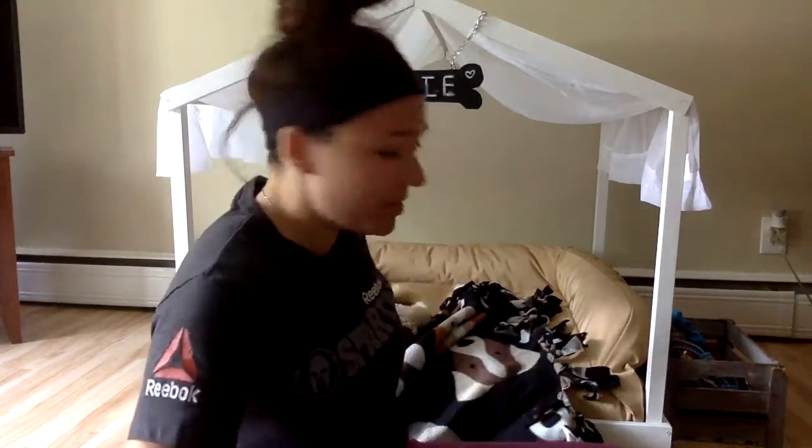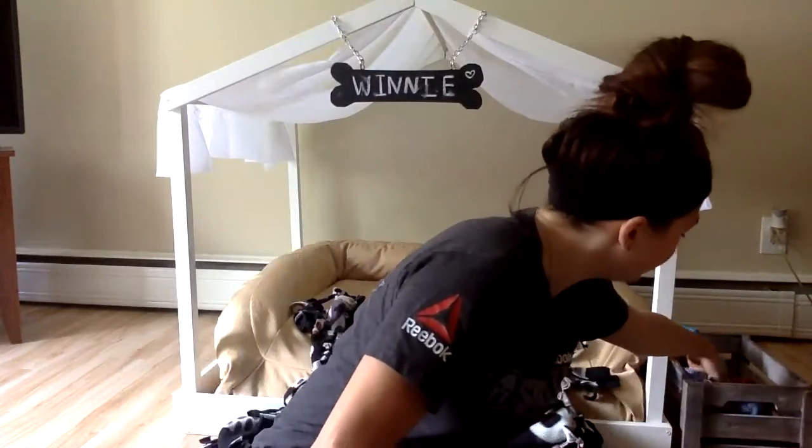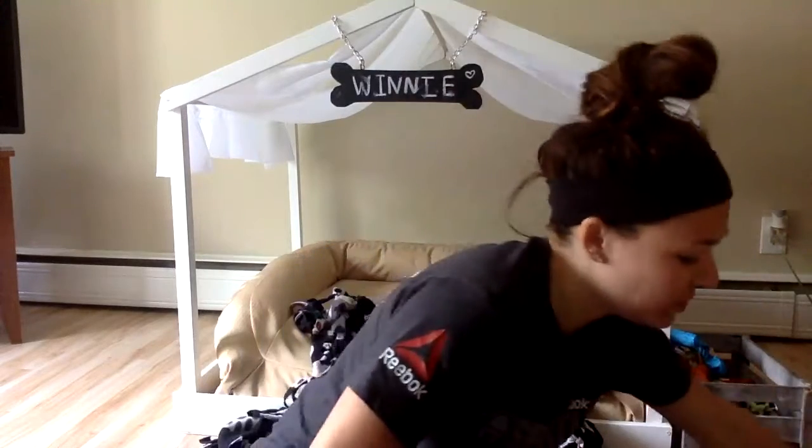...working on our belly muscles. So we need a couple different objects — maybe some stuffed animals, you can use pillows, really whatever you want. I'm just going to grab some stuff I have around me right now. I have a lot of dog toys, so I'm just going to demonstrate with a couple of my puppy's new toys.